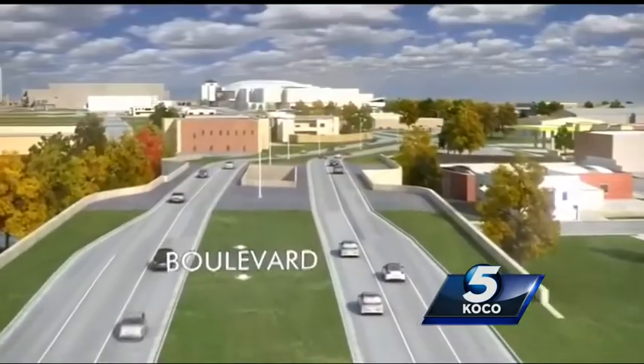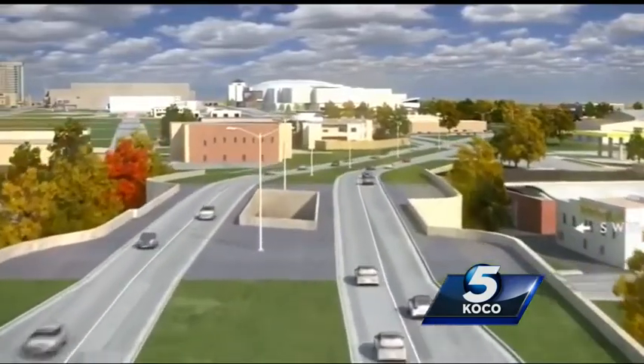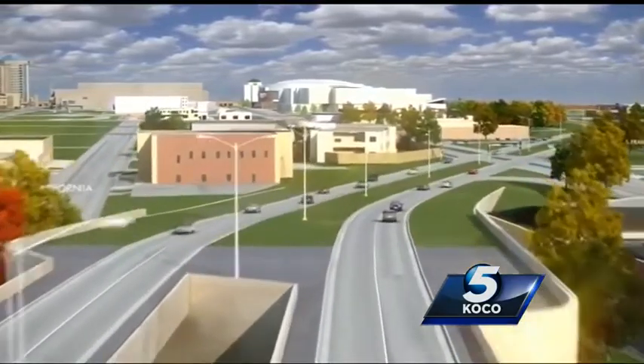It's going to be four lanes with added parking on both sides. The final section of the boulevard will feature a bridge going over Western and Klassen, allowing easy access to downtown.